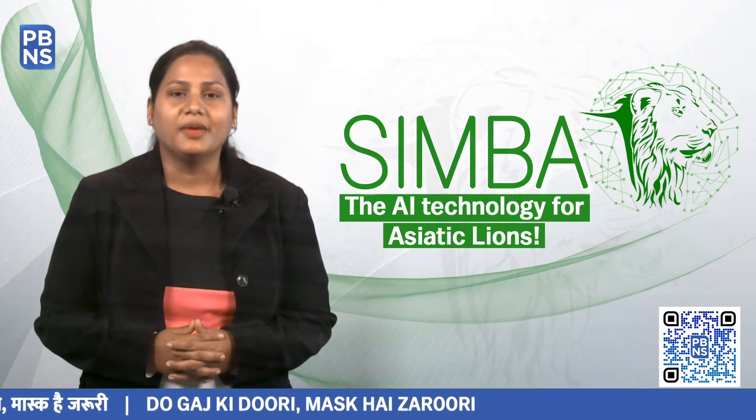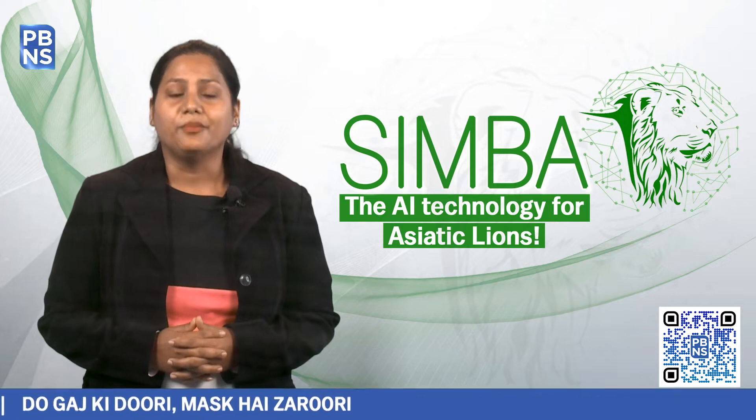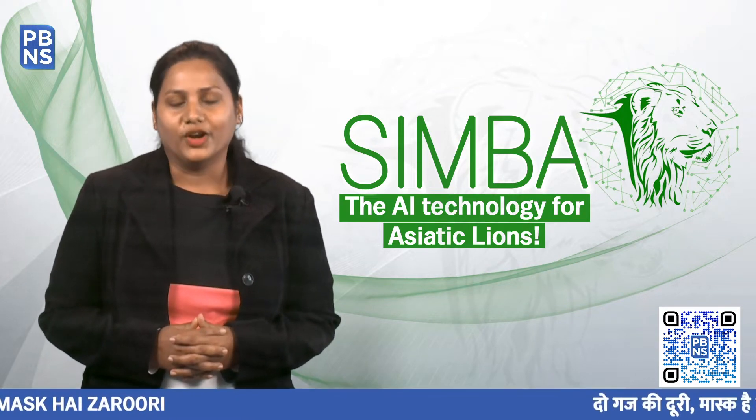The creators of SIMBA took this to their advantage. Let's listen to Dr. Mohan Ram, Indian Forest Services Officer posted at Gir National Park, for more information on this.